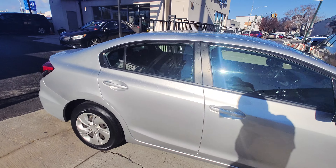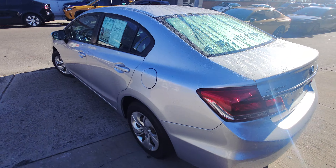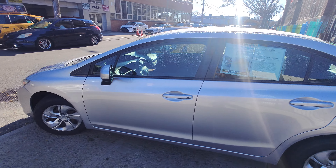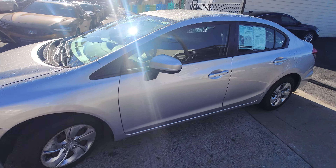Very, very clean car. Beautiful vehicle. If you're looking for something reliable, great gas mileage, reliability, as well as going to hold its value when you're looking to upgrade in the future, this would be the car to get right now.